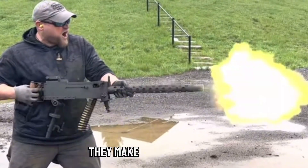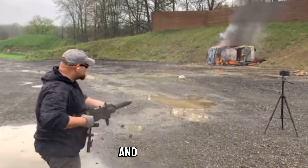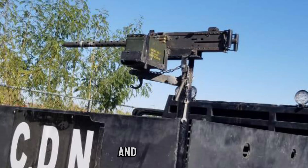They even made a .22 long rifle variant, produced up to 1945, and even then it's still in use today by drug cartels across the desert.